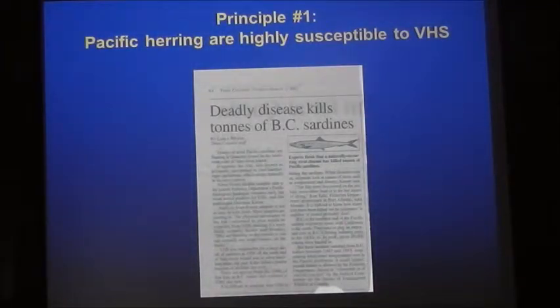As evidence of this high susceptibility, we see recurring epizootics and fish kills of herring, especially in British Columbia. These fish kills are reported almost on an annual basis in British Columbia, especially on the west coast of Vancouver Island. This one happened to be in sardines, but herring were involved. We see epizootics in herring, sardines, sand lance, and China rockfish — it does kill wild fish in the northeast Pacific.